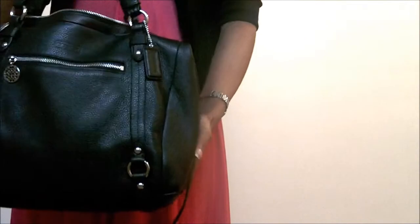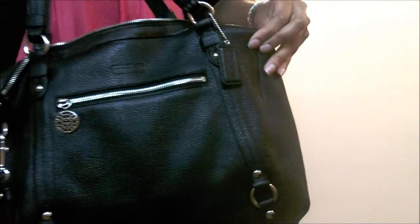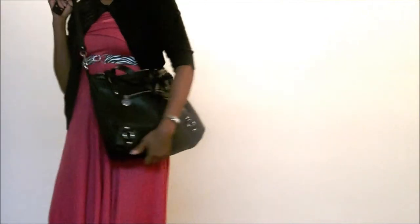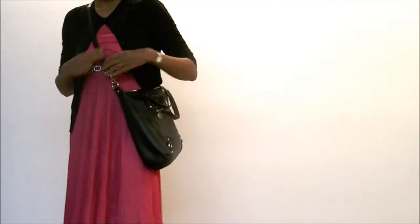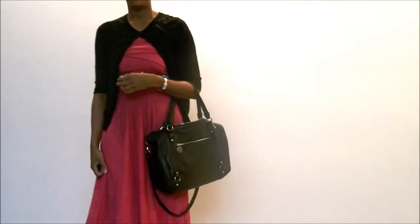And this is another Coach purse that I have — a leather Coach purse — that you can either wear it over the shoulder, as I'm going to show you right here. And it gives you like a more, you know, cutesy look, but it's kind of more casual, or you can wear it just on your arm with a short strap. So you have options with the straps that you can use on it.